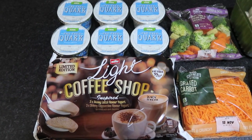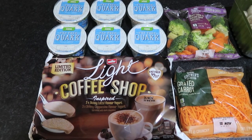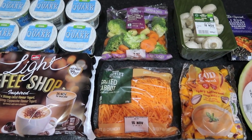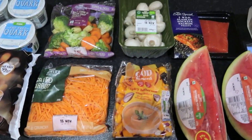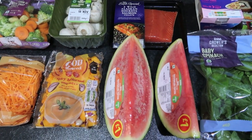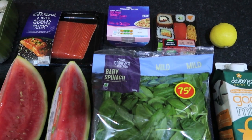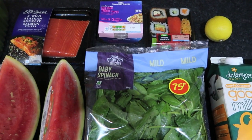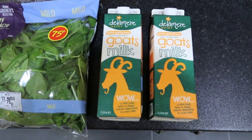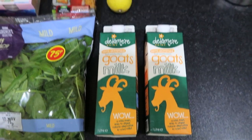Today is November the 12th and this is an Asda shop, came to a total of £28.88. We got six quarks, six Muller Light coffee shop flavours, a steamer bag of veg, some grated carrot, organic mushrooms, spicy butternut squash soup mix, two wild sockeye salmon fillets, two watermelon portions, some trout flakes, Asda's vegetable sushi which is two and a half sins, a bag of baby spinach, and two Delamere semi-skimmed goat's milks — these are 275ml for an A choice — and a lemon.